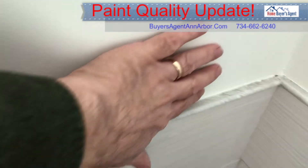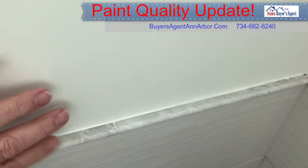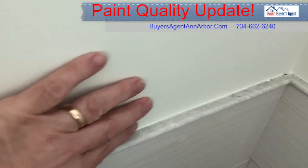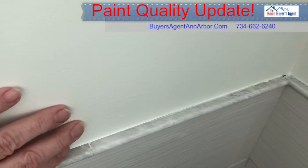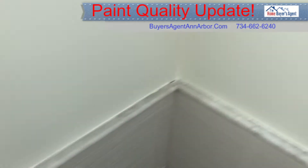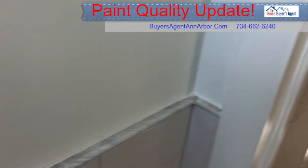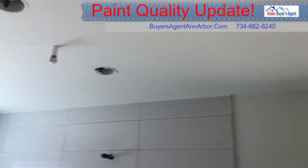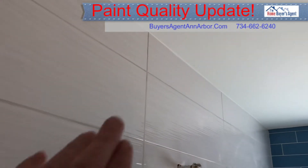Over here on the outside wall, there was a rough spot where the previous painter had basically gotten sand or sawdust on the roller as they rolled it, or rolled right over it. It was so rough you could graze your hand as you went by. That's all taken care of.